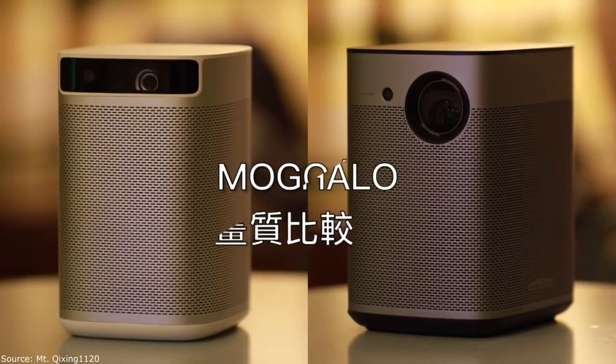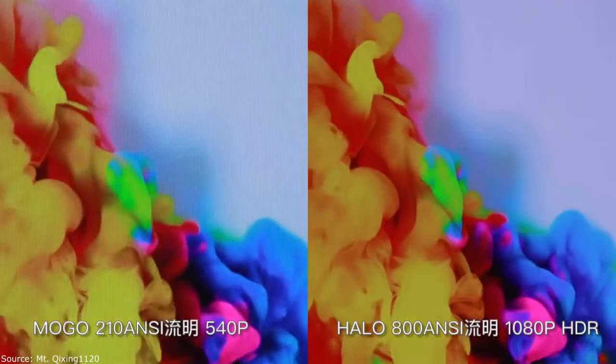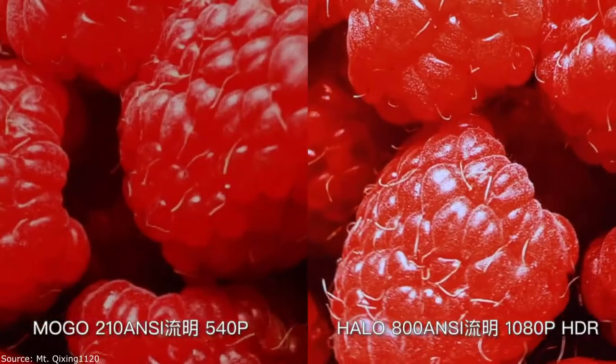HALO also supports video formats up to 4K Ultra HD for very clear images. DD Decoding technology enhances contrast and allows images to show rich details, whether they are in a bright or dark location.